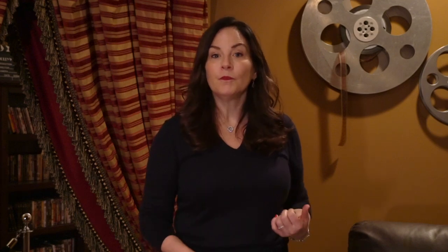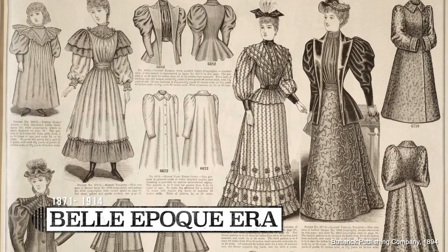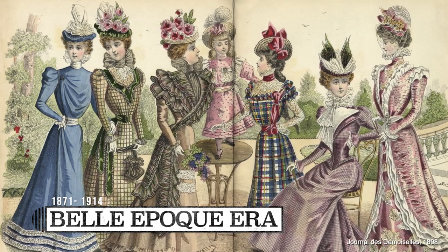Imagine Paris a hundred and thirty years ago in the middle of the Belle Époque era. Women wore high neck dresses, long sleeves, and skirts to their ankles. It was scandalous to show any skin that wasn't your face or your hands at the time.